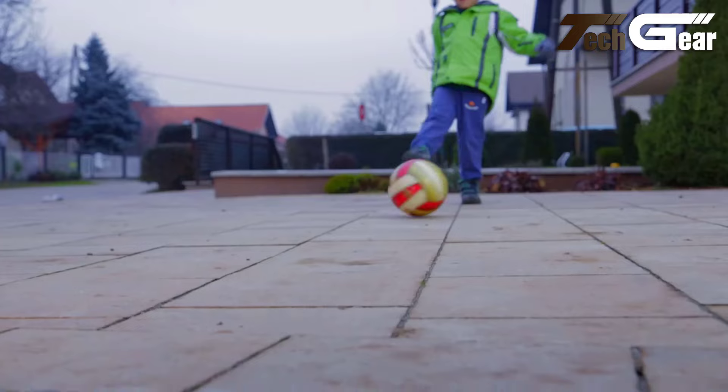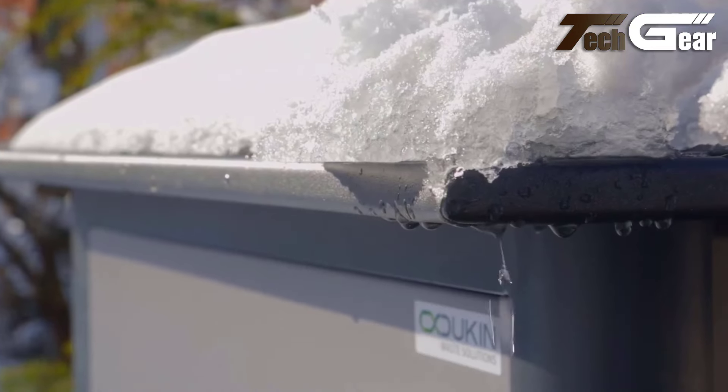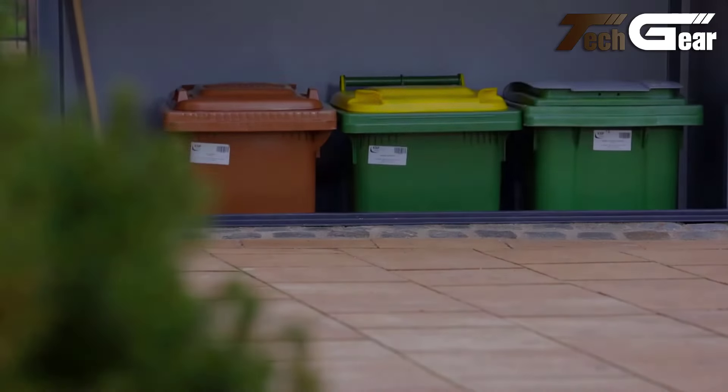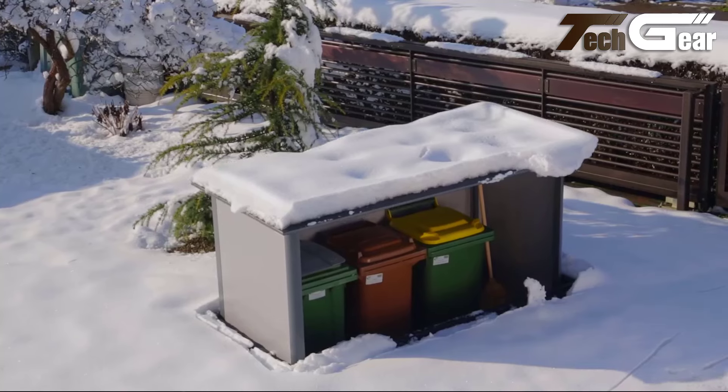This smart design optimizes outdoor space, prevents unpleasant odors, and protects containers from the elements. The Dukin Hideout is a practical and stylish answer to modern waste management needs.